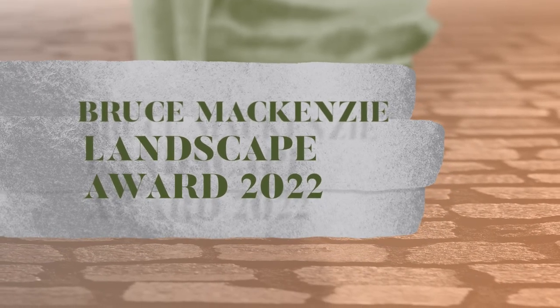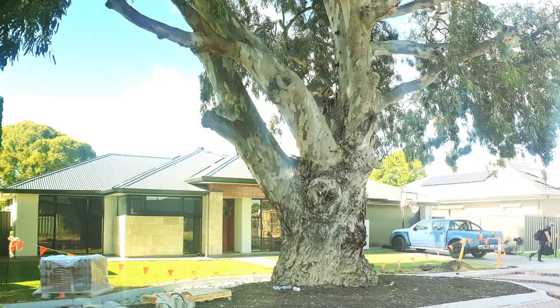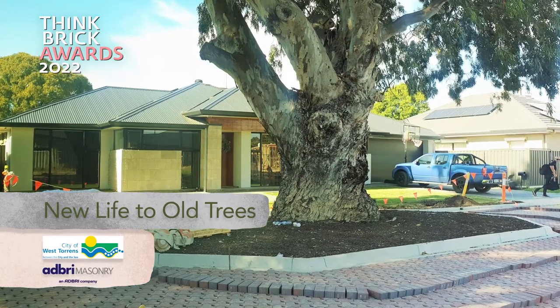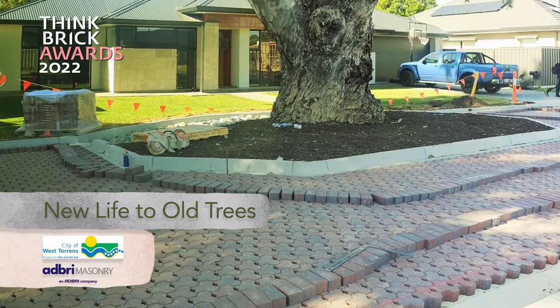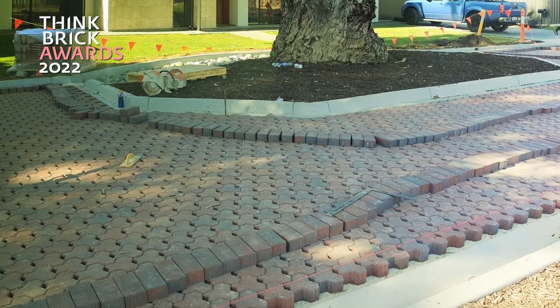Bruce Mackenzie Landscape and the High Commendations are New Life to Old Trees, City of West Torrance, Adbry Masonry. New Life to Old Trees is designed to provide a sustainable environment for a stand of large river red gum trees.